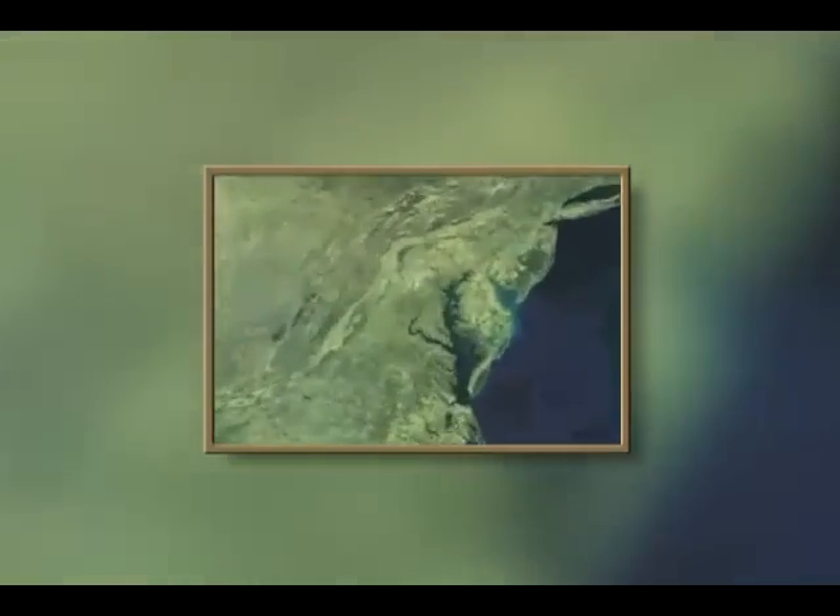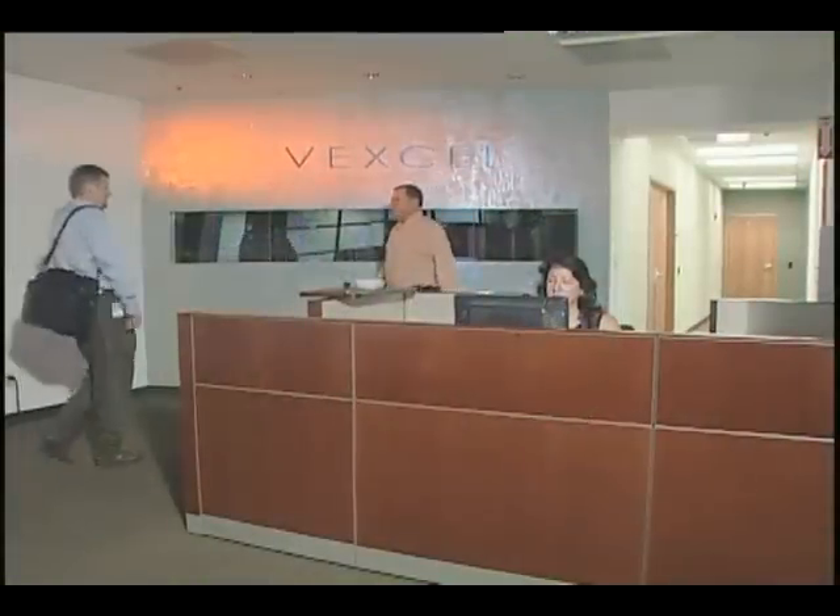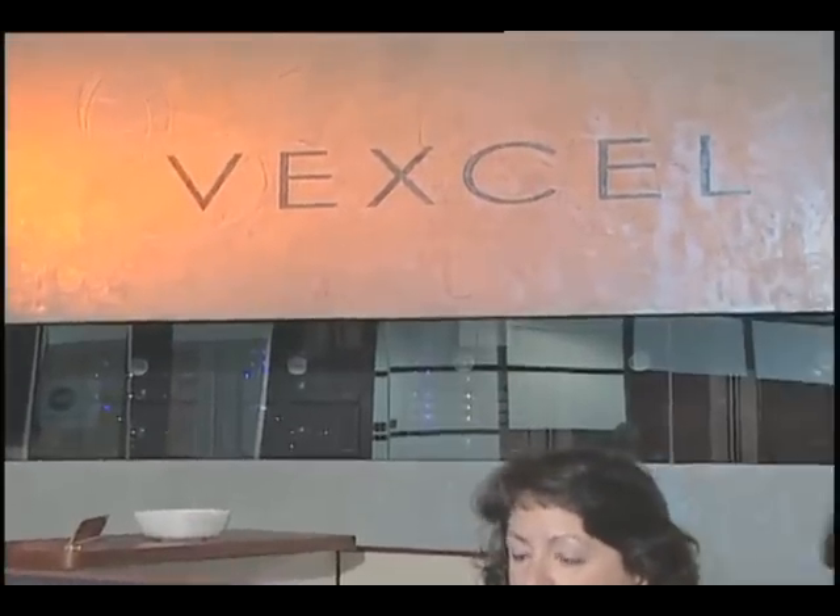Often the best way to truly see a place is from a bird's eye view. But you don't have to be a bird to have that view. A small company in Boulder, Colorado develops the technology to get those views with the help of satellites.